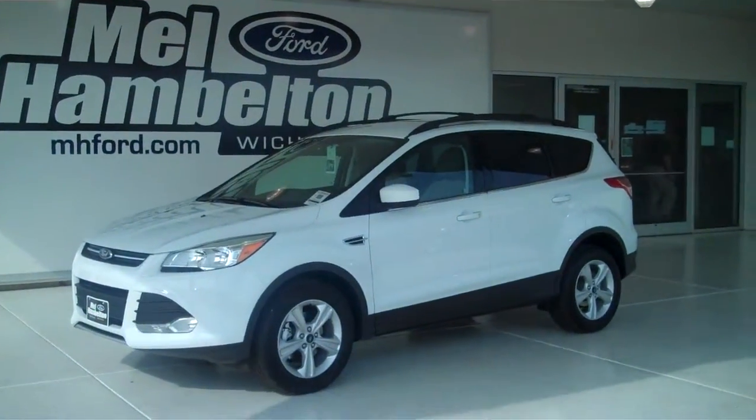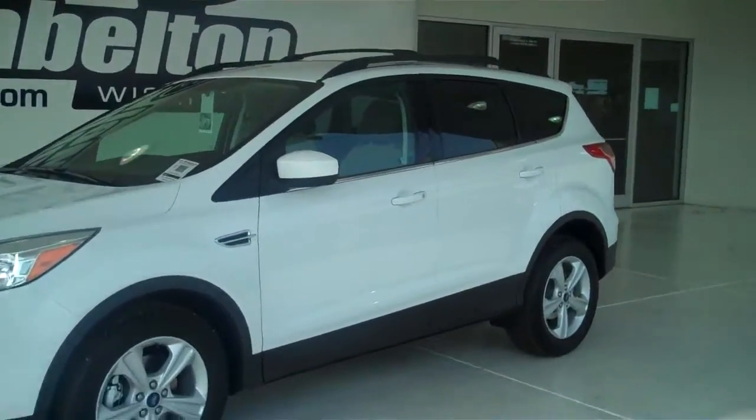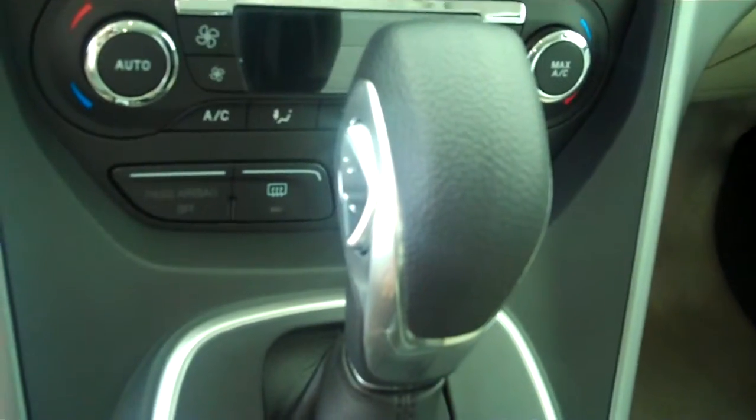130-557 is a brand new 2013 Ford Escape. It is white in color, it has factory alloy wheels, it has a medium light stone cloth interior with bucket seats and console, and has automatic transmission shifters on the console.